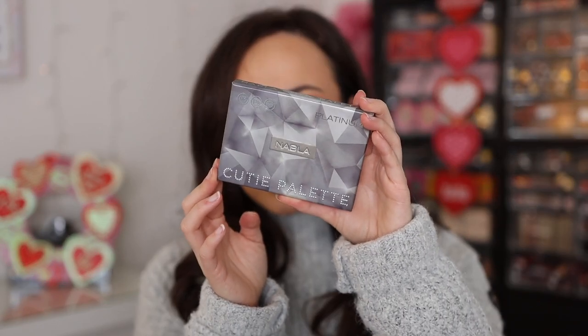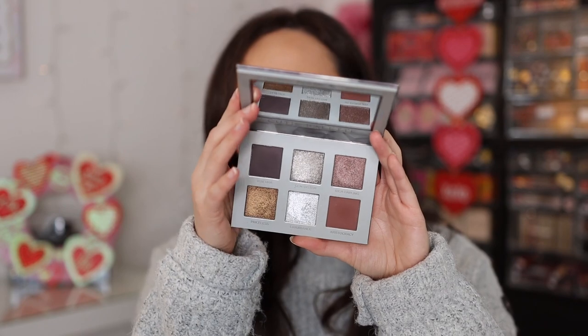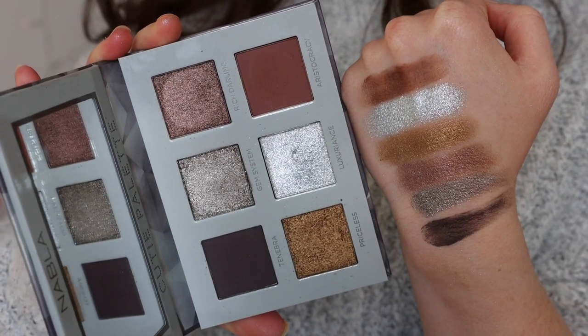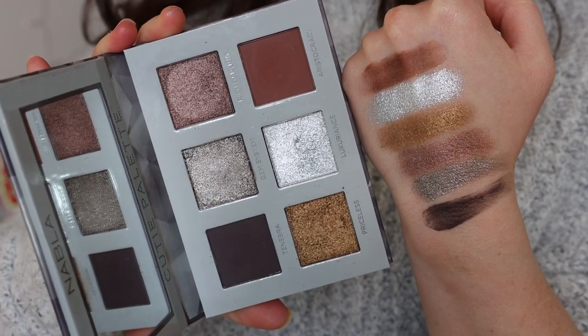Number 8 is the NABLA Cosmetics Cutie palette — not a new palette, but one from a large PR package they sent me a couple months ago that I've been slowly working through. It has stunning, glittery, cool tones and is really beautiful. There's one shade, Gem System, that feels a little grainy with a finish I don't love. The mattes are also a bit more difficult to blend. But overall it's a gorgeous palette, and I loved the looks I got with it. I do think they have better palettes in their line, but this is still very nice if you're into this color story.